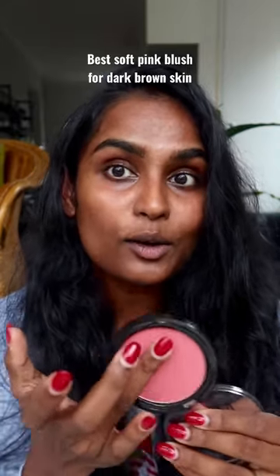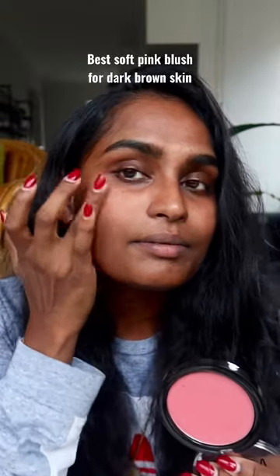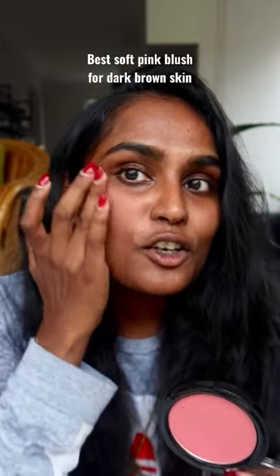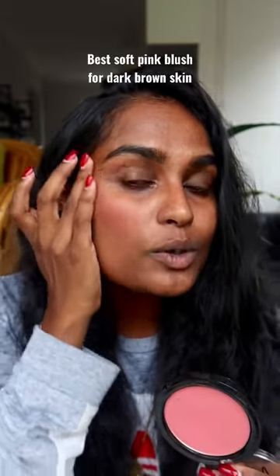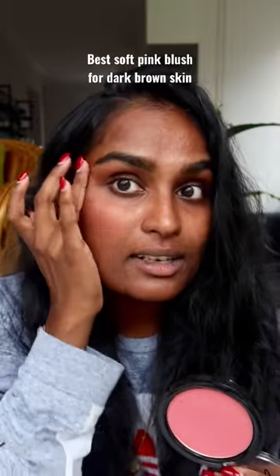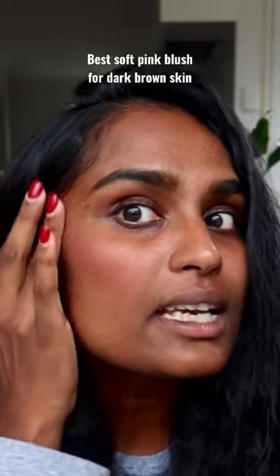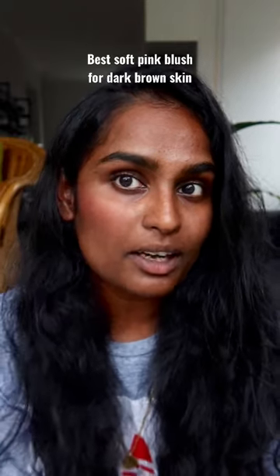This is how it looks. It is so beautiful and it doesn't look ashy. Usually lighter-toned pinks look ashy on our skin, but look how stunning this blush looks and how it blends in with your skin. I have nothing on my skin — bare face — the only thing I have is my eyebrow product.